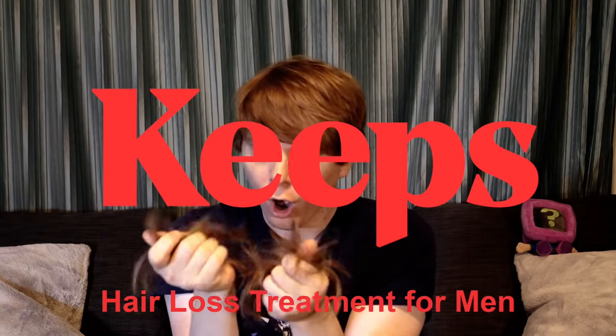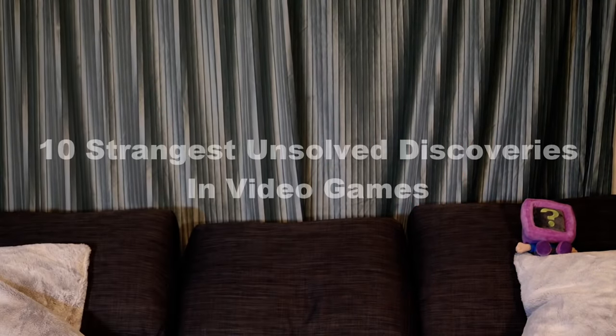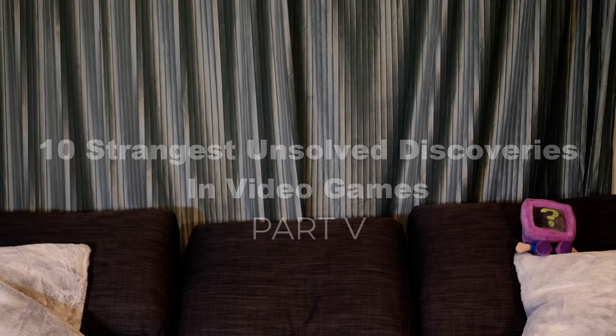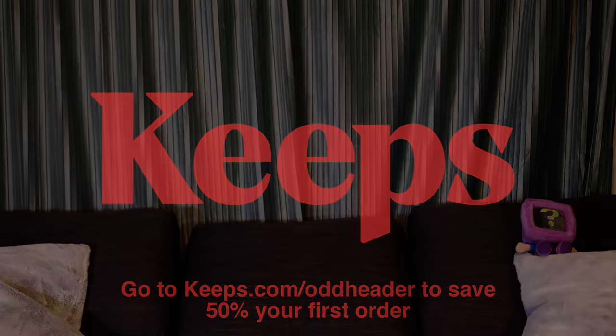Sometimes you find a discovery in a video game that's so mysterious, you end up wanting to pull out your own hair. Which is why today's video is brought to you by Keith's Hair Loss Treatment for Men, as we dive into 10 more mysterious discoveries in video games that still remain unsolved to this day. Part 5. Go to keiths.com slash oddheader or visit the link in the description down below to save 50% off your first order.